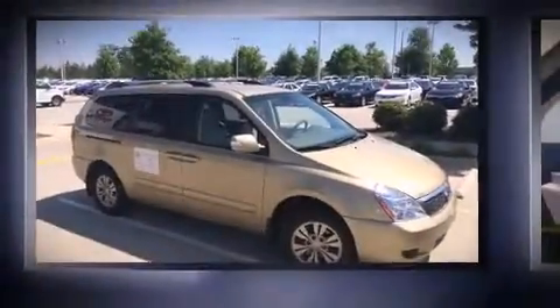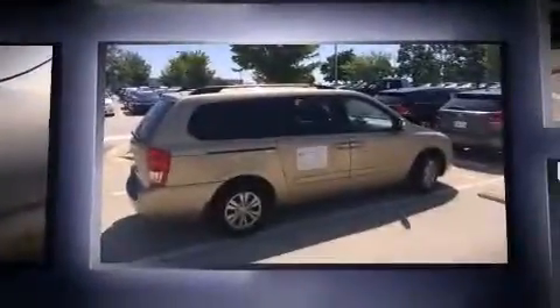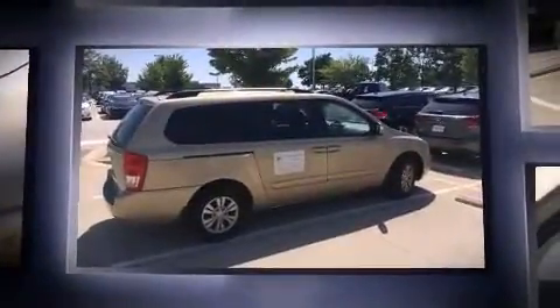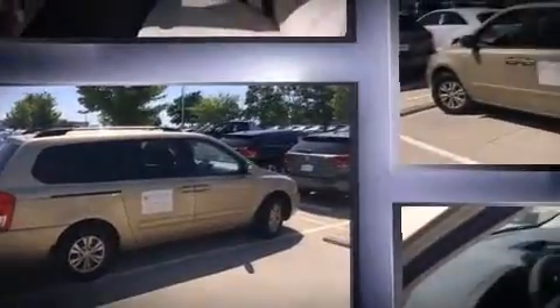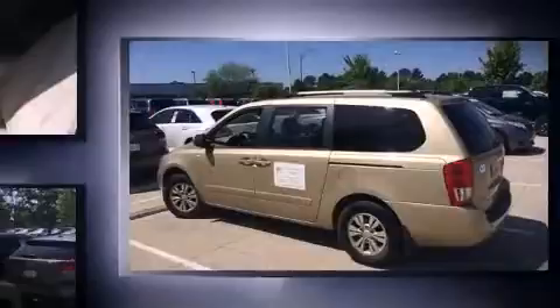The 2011 Kia Sedona, this seven-passenger van still has less than 80,000 miles. A 3.5-liter V6 engine pairs with a sophisticated six-speed automatic transmission, and for added security, dynamic stability control supplements the drivetrain.